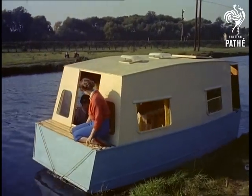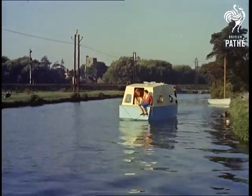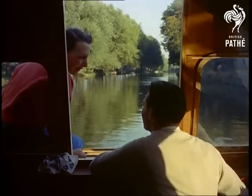Alan's speciality is racing dinghies, and in designing this craft he hasn't forgotten the speed merchants. For those who want to churn up the waterways, he's fitted a four-horsepower engine — but if you want to relax, this is the way to do it.